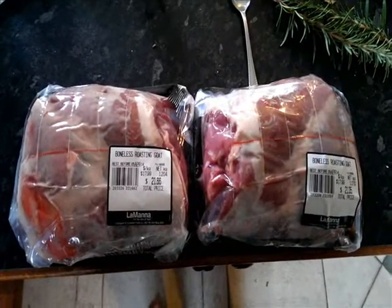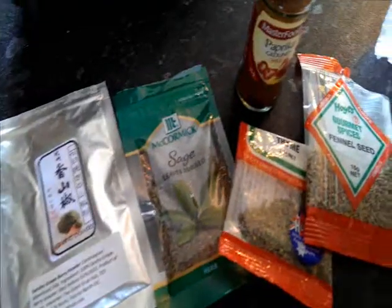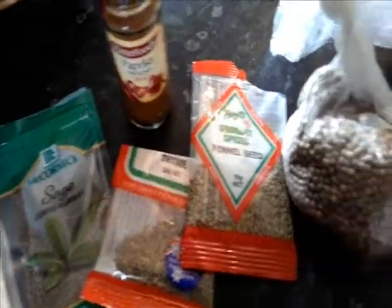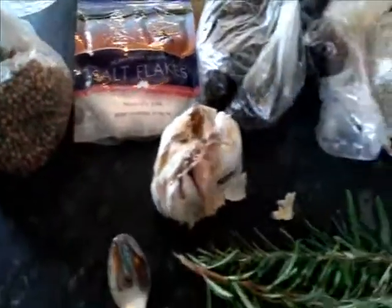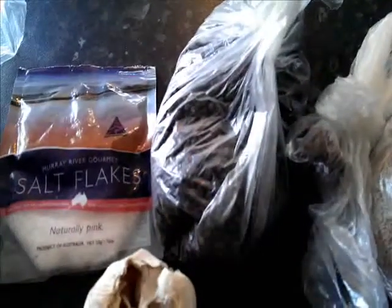I'm going to try these on the spit. There's a roast goat recipe that I found that's got sage, thyme, paprika, fennel, coriander, salt, garlic, rosemary, black peppercorns, cloves and cumin.